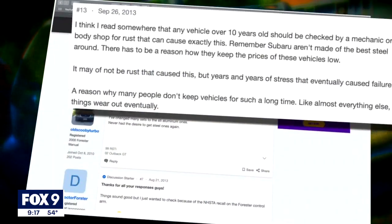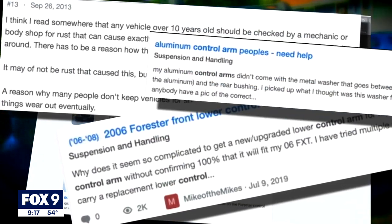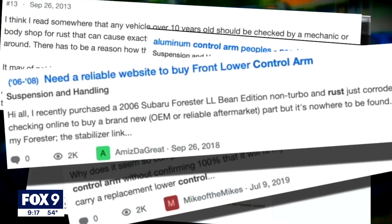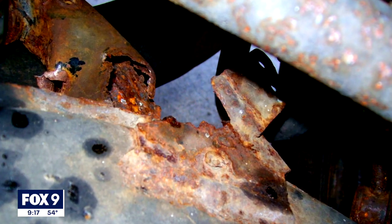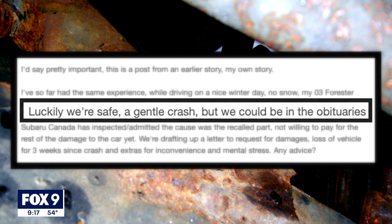On Subaru message boards, you'll find drivers and owners complaining about the same problem: a catastrophic failure of the control arm from rust and corrosion — including a Canadian family whose car crashed into a guardrail, who said they were lucky not to be in the obituaries.